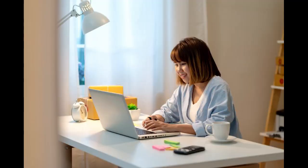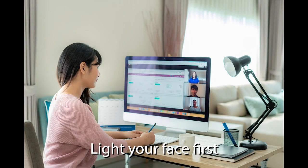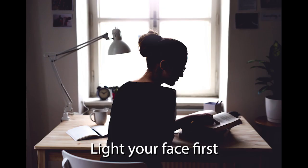When video conferencing, you want more light reflecting off your face compared to what's coming from the background. That might mean adding light to your face, or it might mean taking light away from your background.